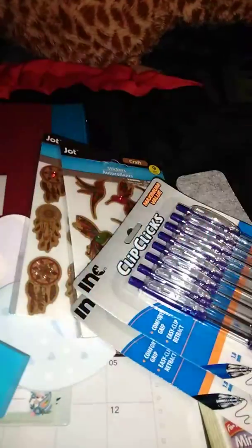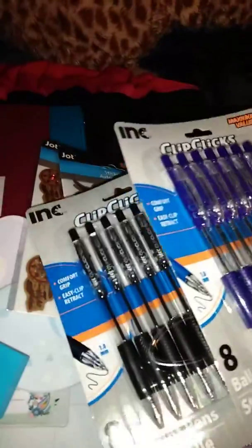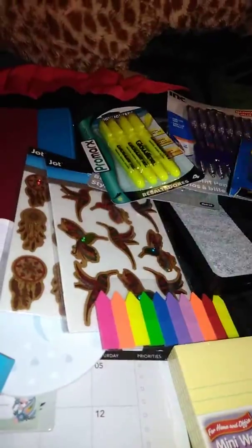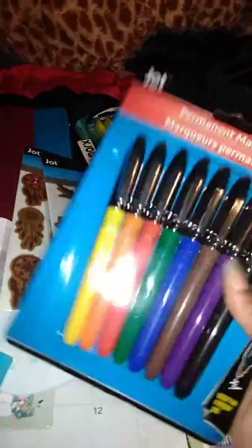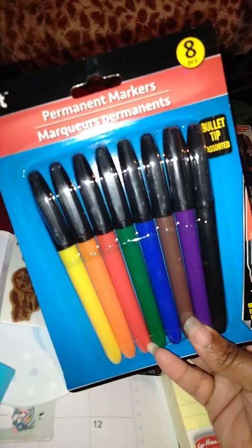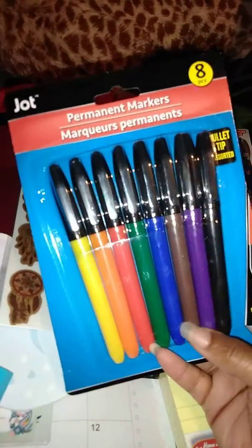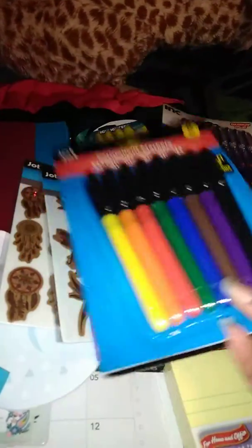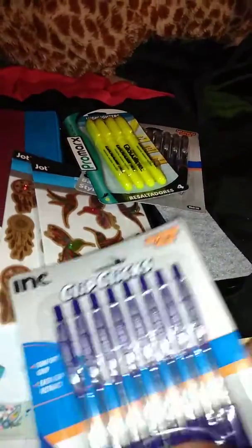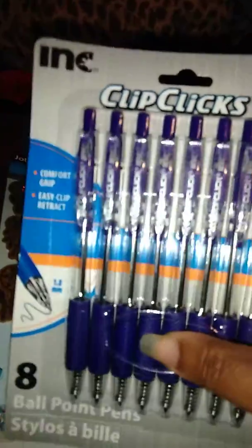I also got some highlighters, some permanent markers, and two things of pens. Mainly the pens and permanent markers are going to be for work, because I do a lot of highlighting at work for people to sign. And then these will be good so I can write on the test tubes — I'll take probably the black, brown, and orange one to work, and keep the rest here. You can just never have too many pens. These are pretty decent from the dollar store.